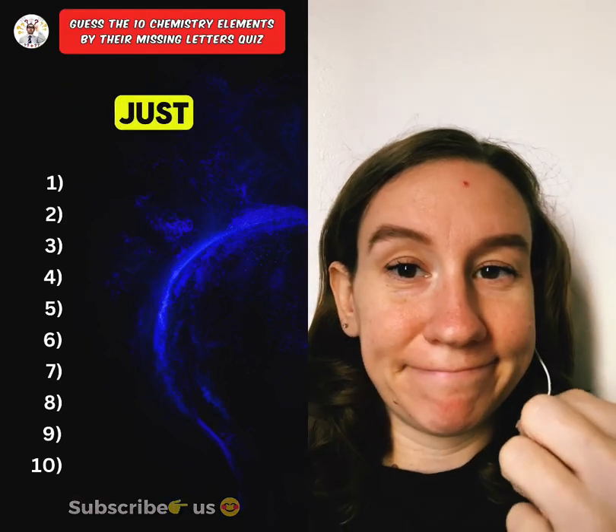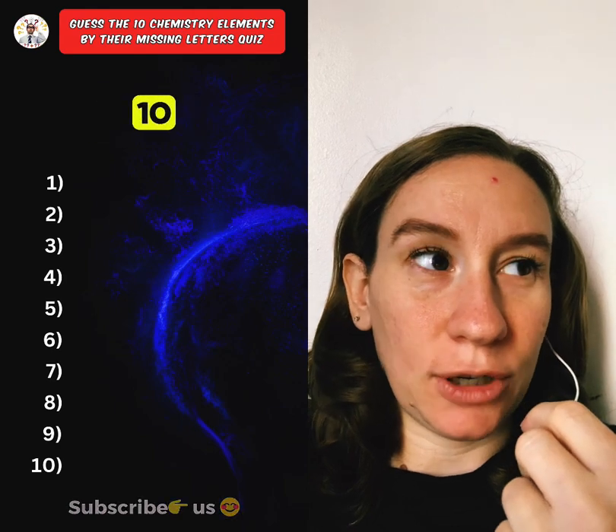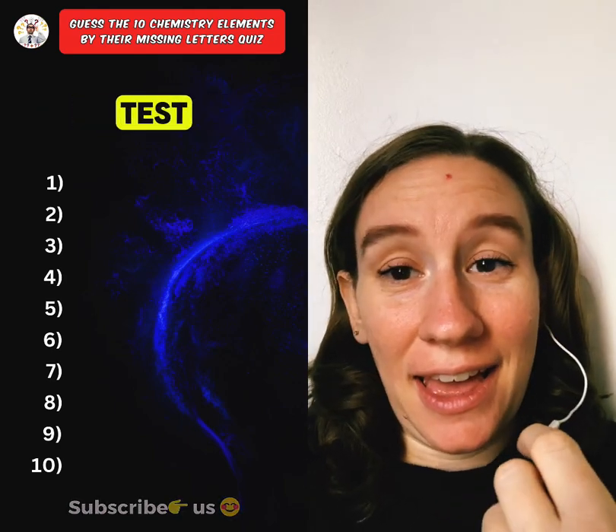Can you name these 10 chemistry elements just from their missing letters? Only a chemistry topper can score 10 out of 10 without Googling. Question 5 is where the real test begins.